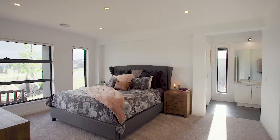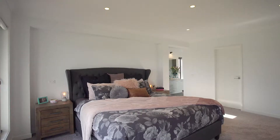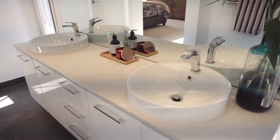Taking pride of place at the front of this home is a luxurious master bedroom with his and hers walk-in robes, dual vanity, extra large shower and separate toilet. This is really setting a new standard for living.